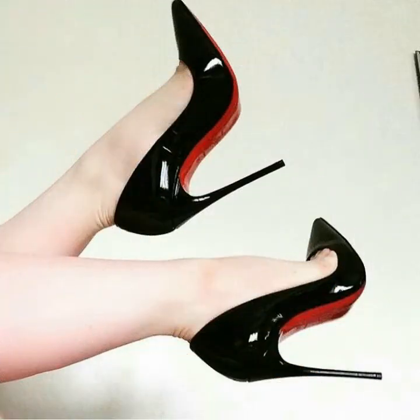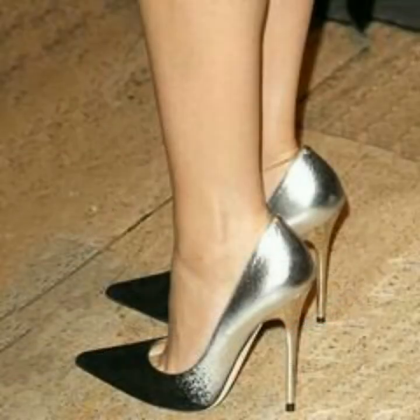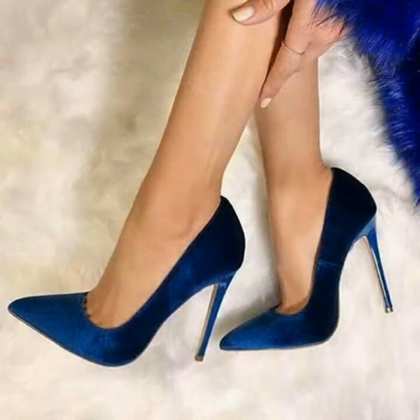If you want to buy these very beautiful and very stunning pointed toe stiletto high heel shoes, then I will tell you the best websites from where you can buy these high heel shoes.